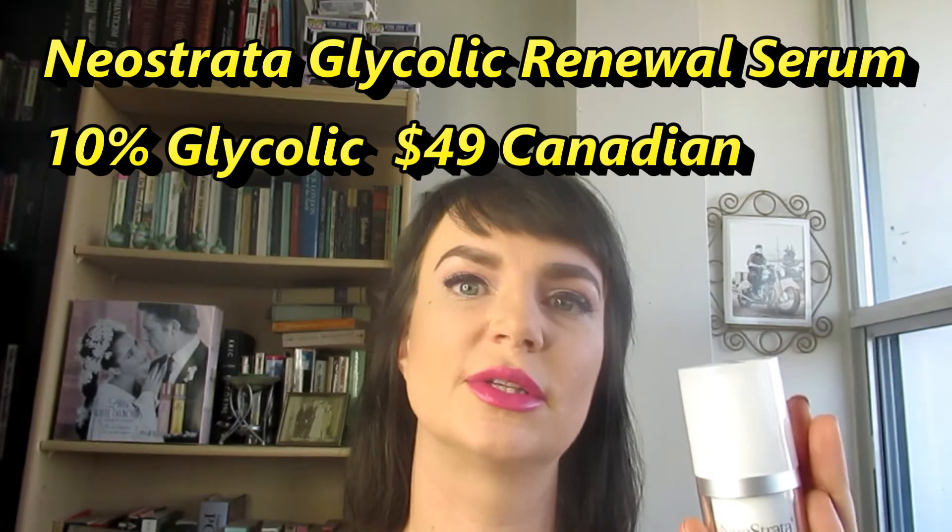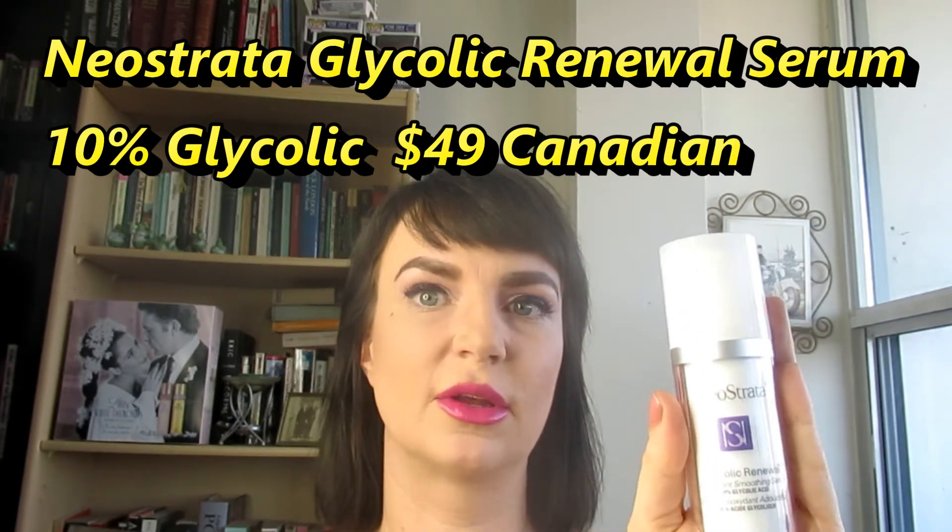The next thing I put on speaks volumes for having your skin at the right pH, because this next product has 10% glycolic. This is the Neostrata Glycolic Renewal Serum. Glycolic acid very specifically requires the right pH balance to work — your skin is slightly acidic, and that's what you want for the glycolic acid to really do its thing, get into those pores, and stimulate collagen production. This one also has antioxidants from hibiscus, which is a very high source of vitamin E. There's still more research needed, but it does look like hibiscus is a fantastic source for repairing free radical damage.